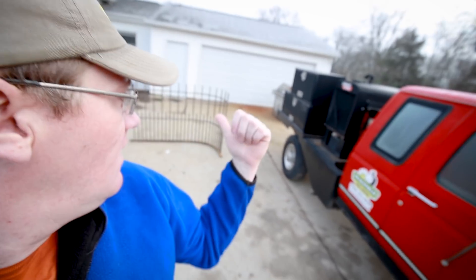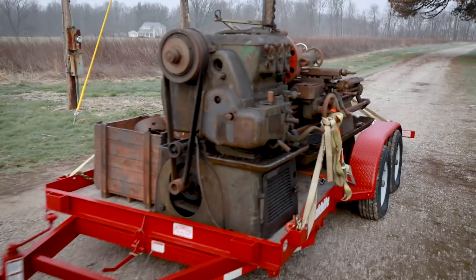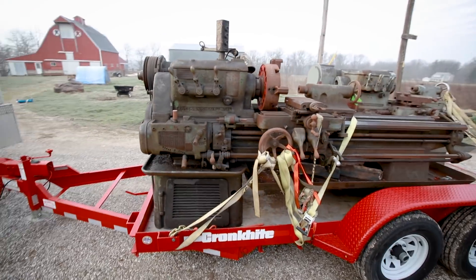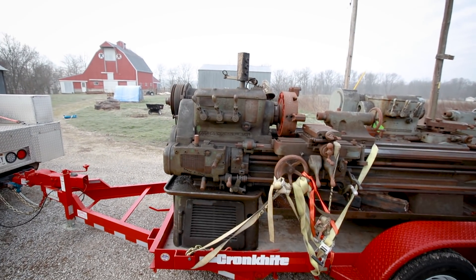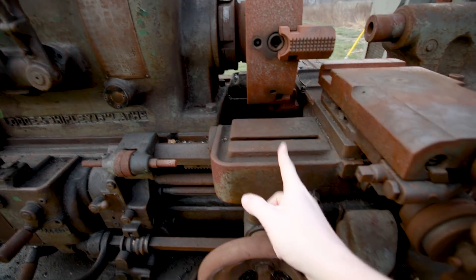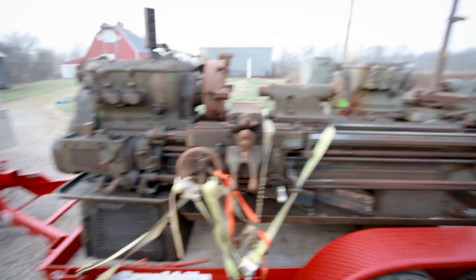Howdy YouTube, Darlington Farm here. Today's gonna be a busy day — I gotta install that fence back there, and I bought a couple of lathes. I had to go down to Louisville yesterday, and look at these guys. This is a big Lodge and Shipley — a 16-20 inch lathe. It's 16 inches to the carriage and 20 inches to the ways, same as the other one.